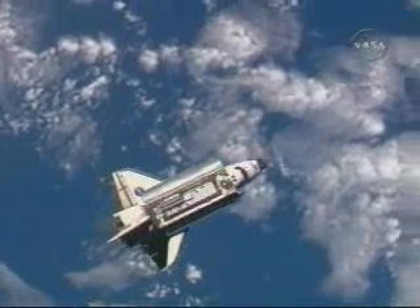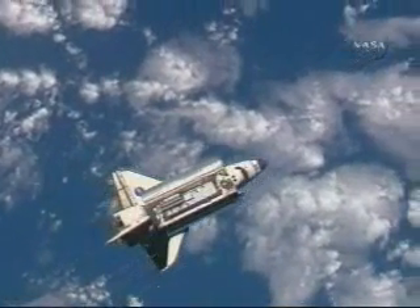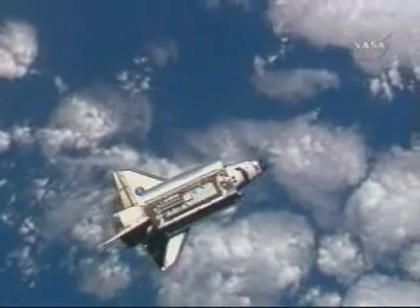One, two, one, mark. Orbiter is initiating RPM. Discovery, Houston on a big loop. We copy RPM initiate.